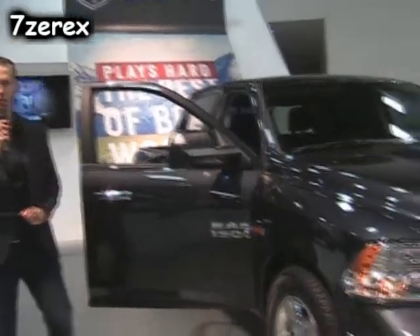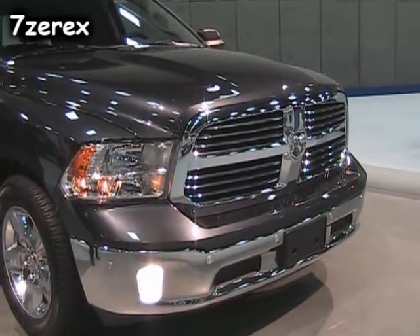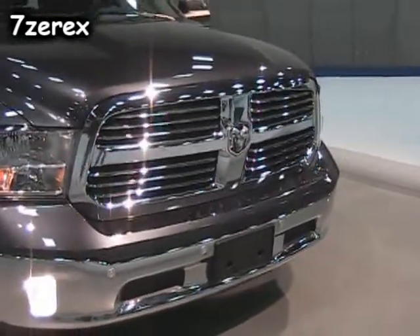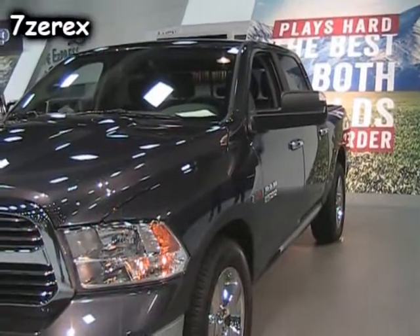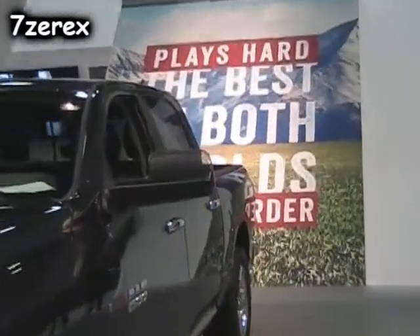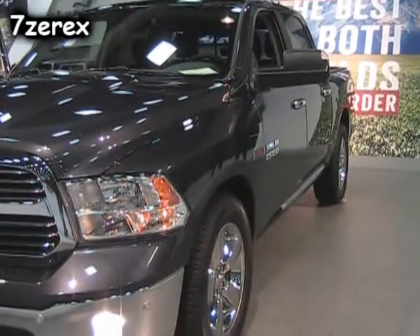Or you can get the adjustable air suspension system with five different height settings. You can put it all the way down to entry and exit mode, really easy to get in and out of the truck, and easier to load up the bed as well. On the freeway, it drops down into aero mode, giving you better aerodynamics and better fuel efficiency. And we also have normal ride height, off-road one, and off-road two.